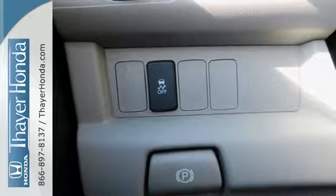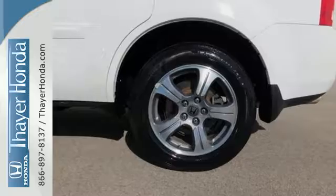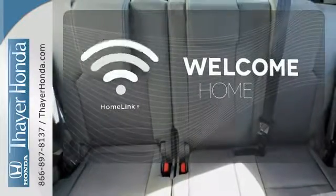You'll also appreciate the addition of multi-zone climate control, a backup camera, and 8-inch multi-information display. Program garage door openers, gates, and lighting systems with HomeLink.